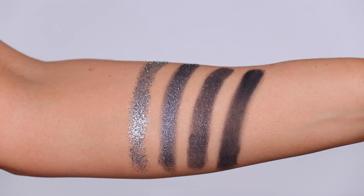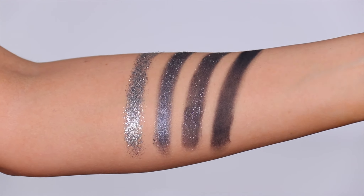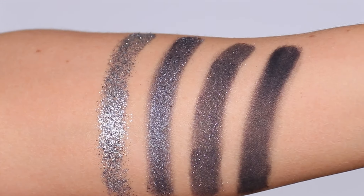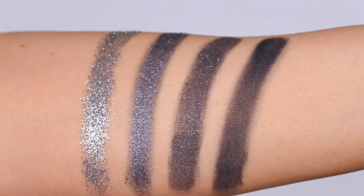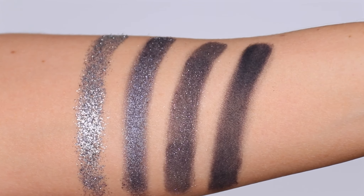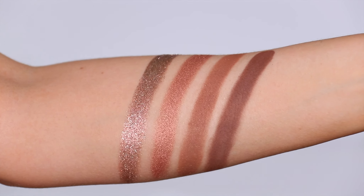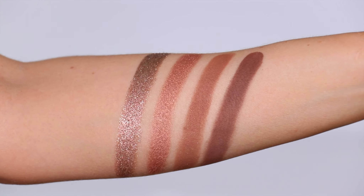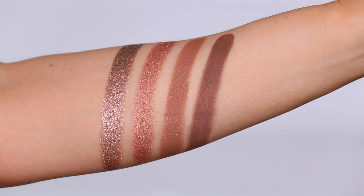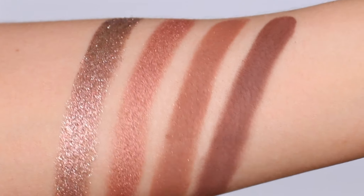The first color story is Memory — a mixture of blacks that work up to silver with a glitter that has a whole heap of pigment; it's just gorgeous. Moving on to Ritual — neutral-toned browns. The glitter for Ritual is a medium brown with beautiful copper highlights through it, then a shimmery bronzy color, a tan with a very slight shimmer, and then a matte brown.